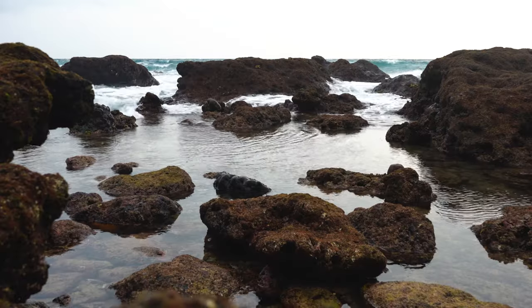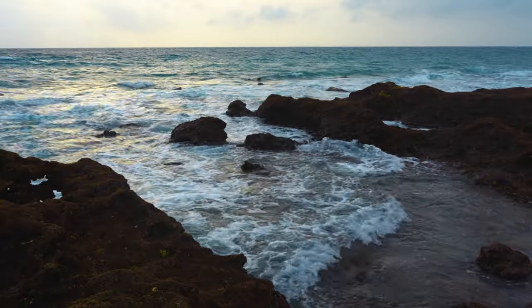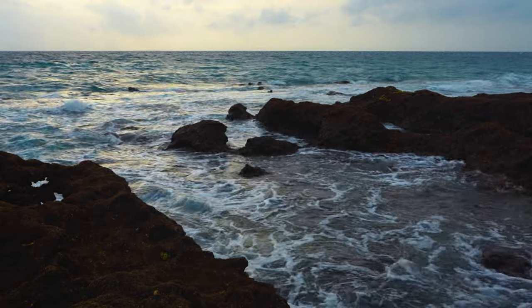This beautiful beach has something for everyone, so explore and create unforgettable memories at Laxmanpur 2 Beach in the Andamans.